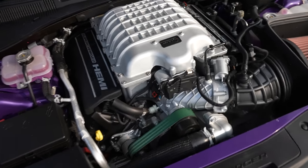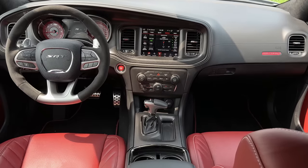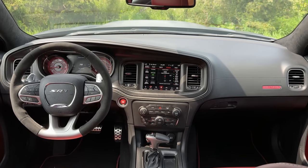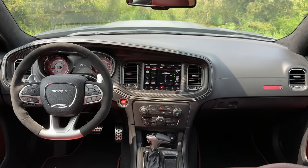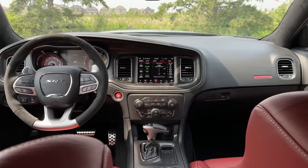You already get all the supercharger sounds from the inside. Everything about this is done so well. Even inside, how basic it is — you get in, plug in CarPlay, it works right away, and you just start going fast. You've got remotes on the key fob so you can warm it up at home and do a burnout when you leave.